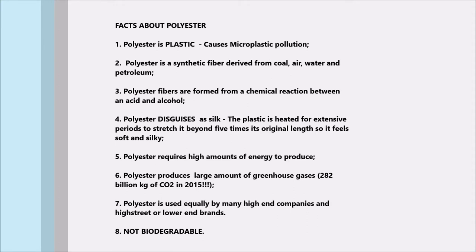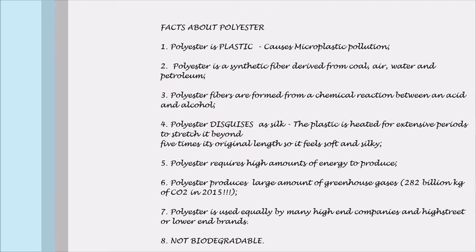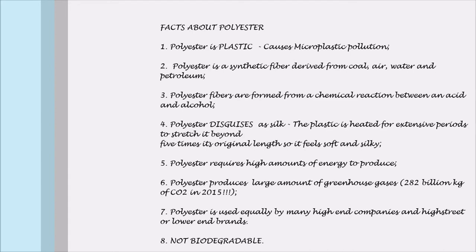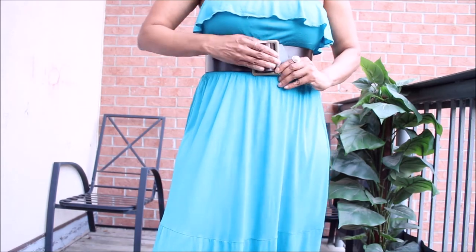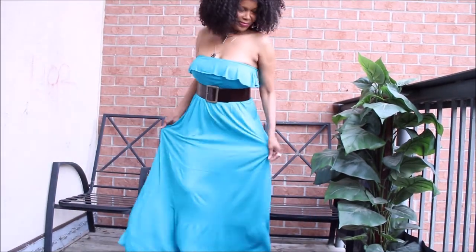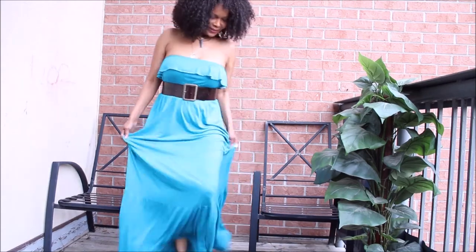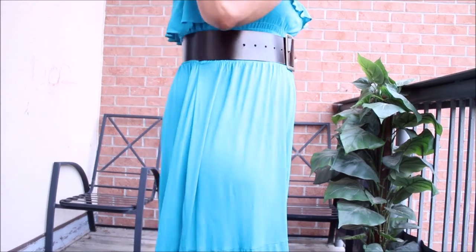Here are the facts about polyester and the reason why I loathe it: polyester is plastic, it's not breathable, it causes microplastic pollution, and it's not biodegradable — it takes approximately 450 years to break down. So it's definitely not encouraging. Too many companies are using it, and it's my mission to get rid of polyester from the fashion industry because it's not worth the environmental impact.